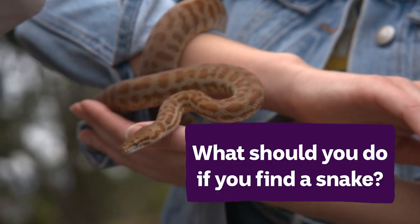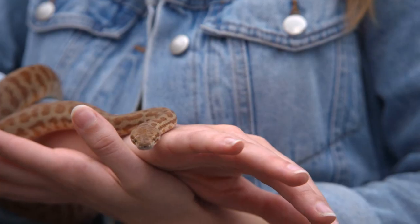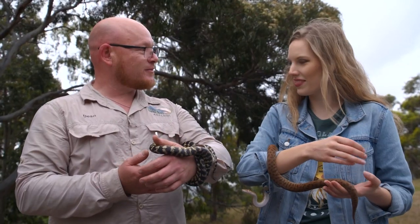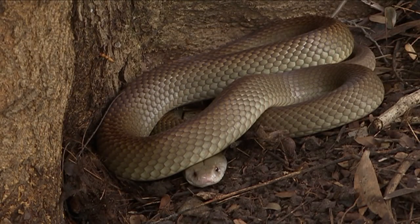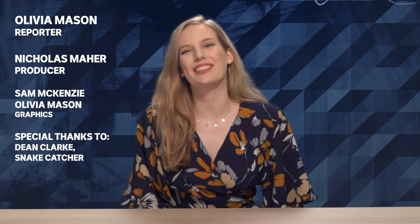Finally, what should you do if a snake turns up in your house or backyard? If you do find one of these guys, it's probably best just to call a snake catcher and have them come and catch it and relocate it for you. So remember to leave these guys alone this summer and hopefully they'll leave you alone too. If you want to learn more about other dangerous animals, make sure you hit subscribe.